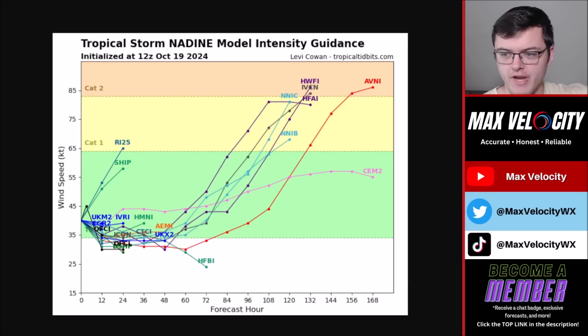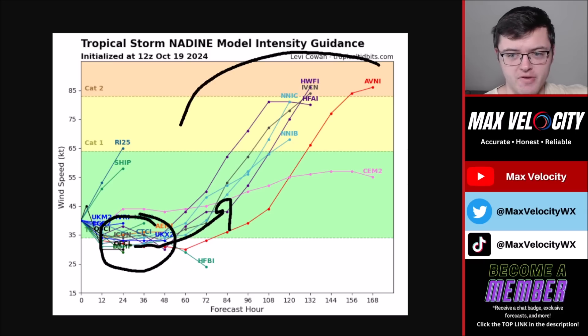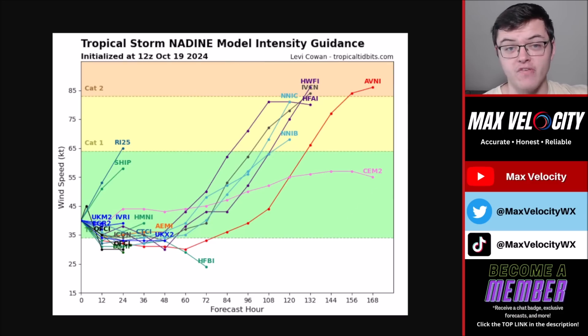Here's the intensity guidance. This is expected to weaken into a tropical depression over the rest of the weekend. Eventually, as it moves back into the Pacific Ocean, several models have this going at least to tropical storm intensity by early next week, if not even near hurricane intensity sometime during the middle or end of the upcoming week.